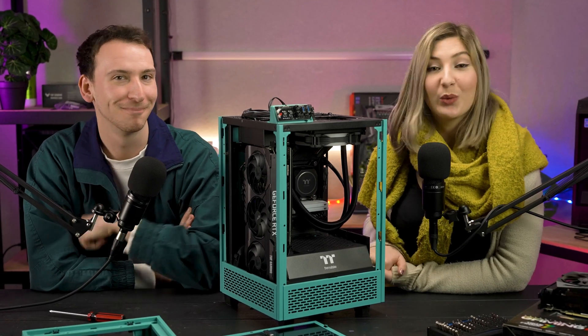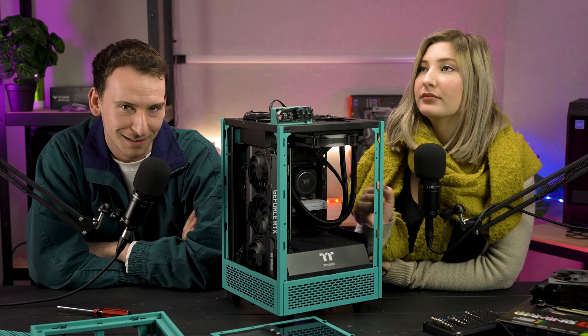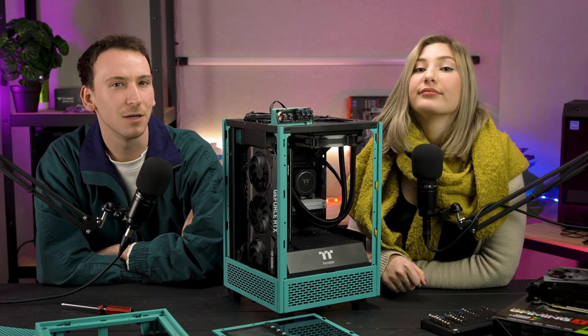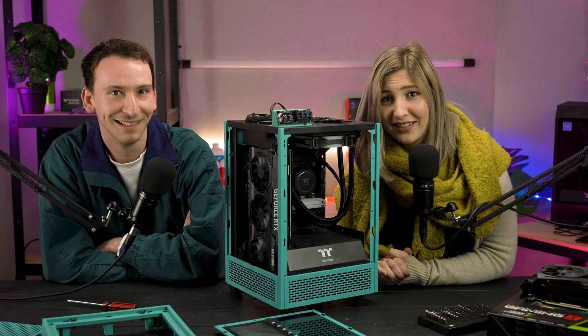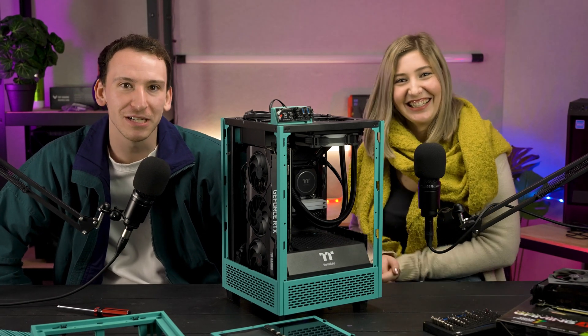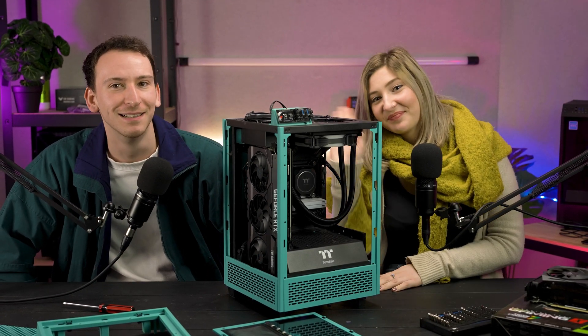So there you have it — five mistakes you'll want to be across as a first-time PC builder. We hope you've learned something today as you bravely go forth from here. Best of luck with your build, and we know it's going to turn out super neat. If we instilled a bit more confidence in you today, be sure to give us a like and leave a comment if you have any other tips for first-time builders that we might have missed. Also, subscribe to the channel if you haven't already and hit that notification bell. Be sure to check out either of these videos, and we'll see you next time. Bye!